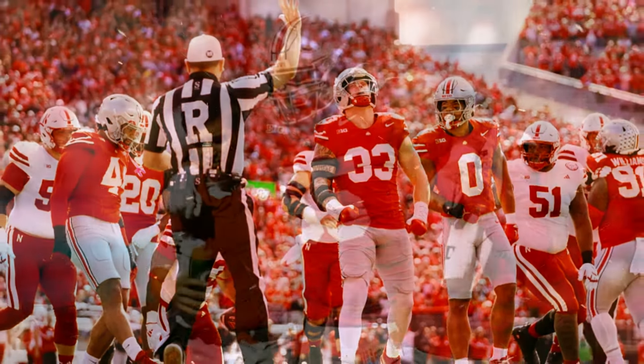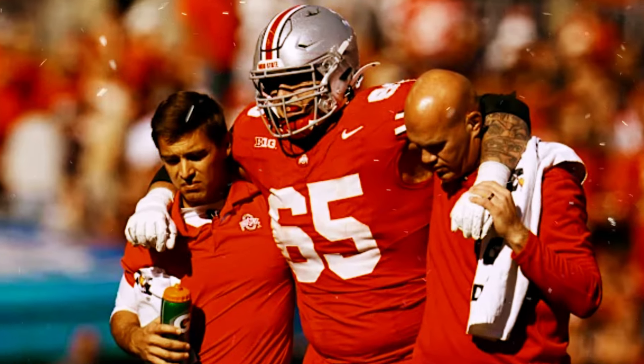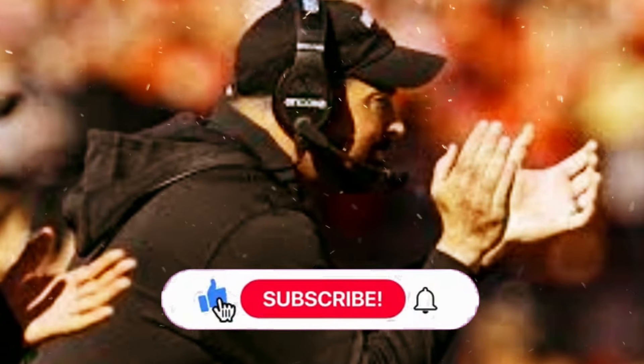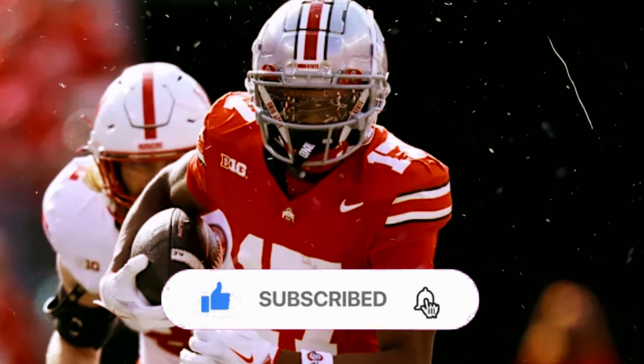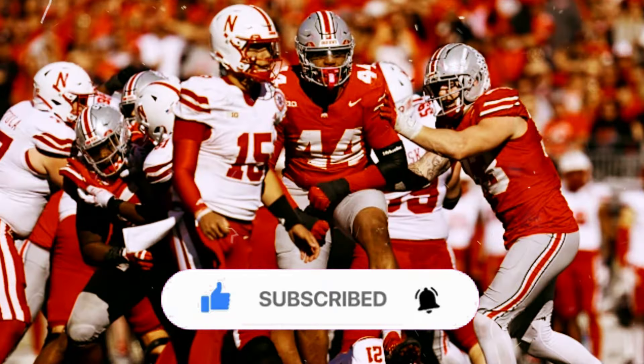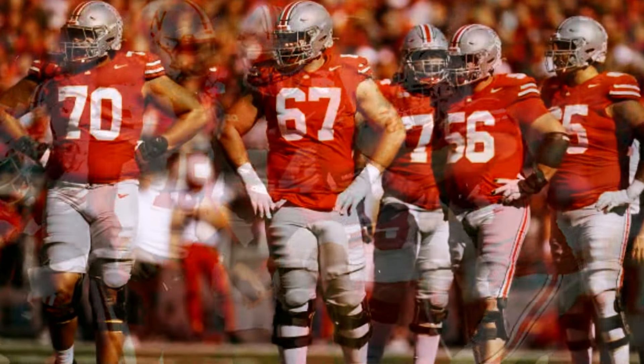So Buckeyes, you've got the scoop. Against Penn State, running the ball might just be the best way to open doors. What do you think? Can the Buckeyes make this adjustment and achieve the same success as USC? Stay tuned to the channel for every detail of this epic matchup and to see how Ohio State fares on the field.